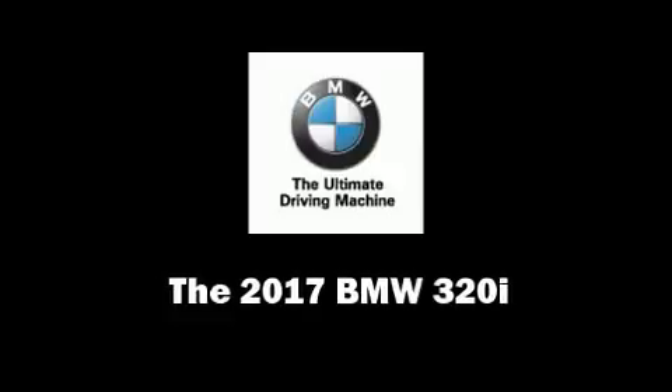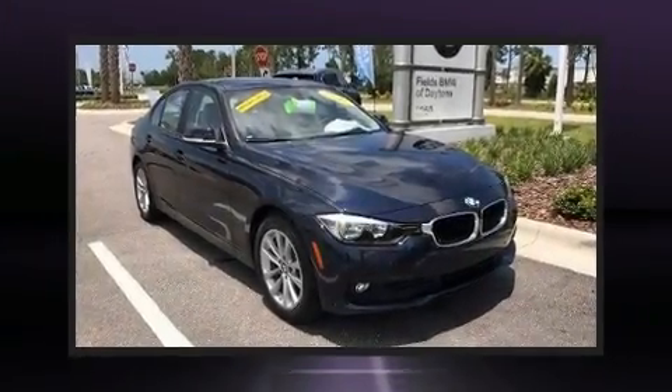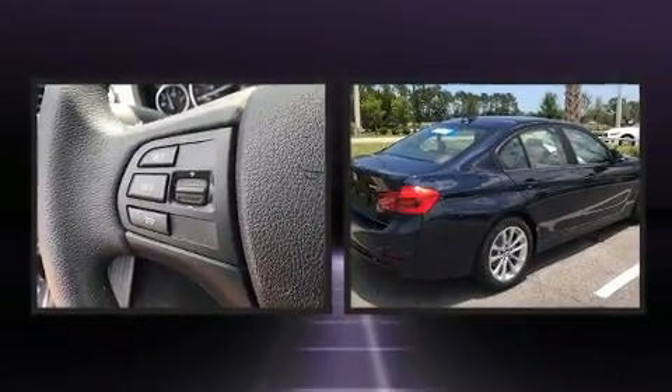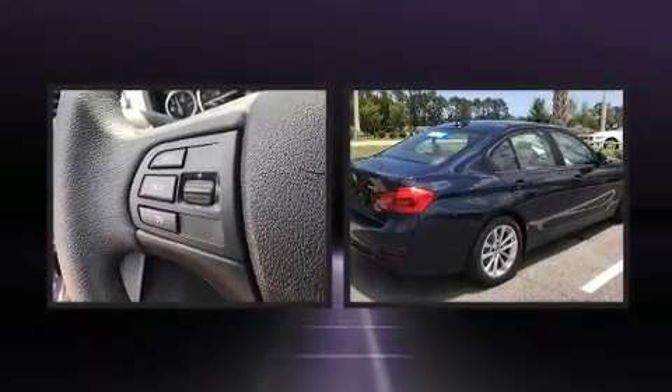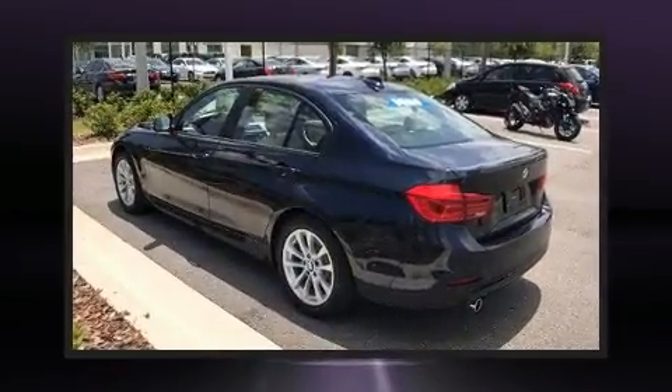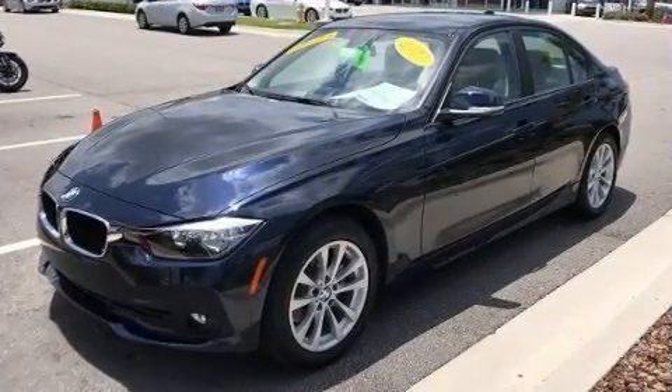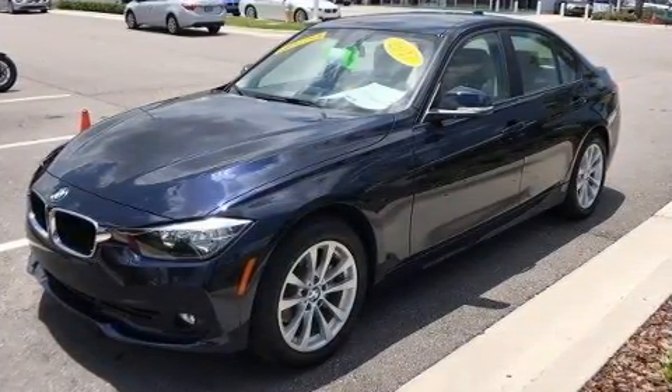You can expect a lot from the 2017 BMW 320i. This four-door, five-passenger sedan offers the latest in technological innovation and style. It features an automatic transmission, rear-wheel drive, and a two-liter four-cylinder engine.